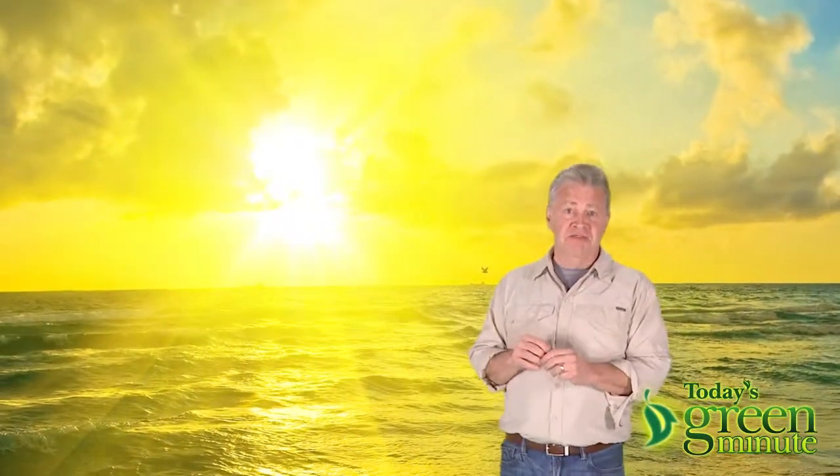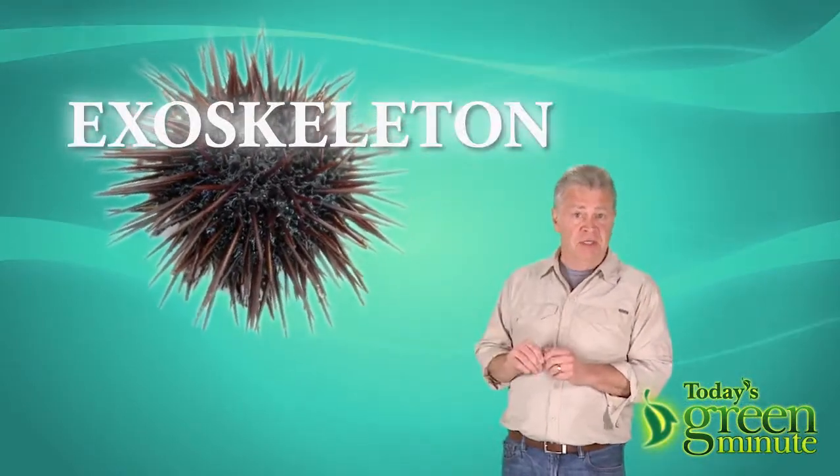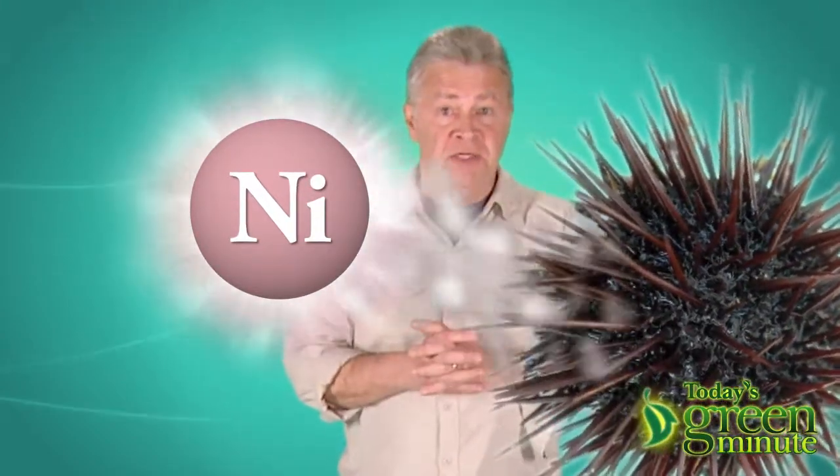Well, Mother Nature has been making that transformation for a long time in the exoskeleton of the lowly sea urchin. Urchin larvae have a high concentration of nickel which converts CO2 into the calcium carbonate that forms its spiny exterior.